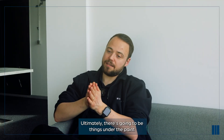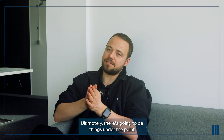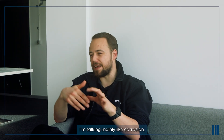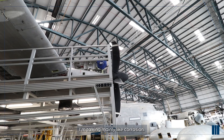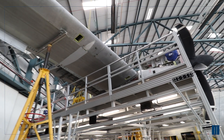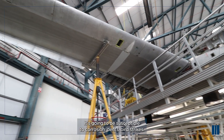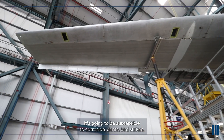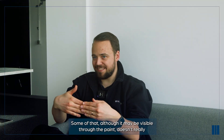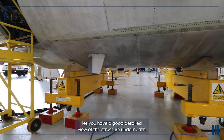Ultimately, there's going to be things under the paint that you can't easily see - mainly corrosion. The aircraft is flying around outside all the time in the elements, making it susceptible to corrosion, dents, bird strikes. Some of that, although it may be visible through the paint, doesn't really let you have a good detailed view of the structure underneath.